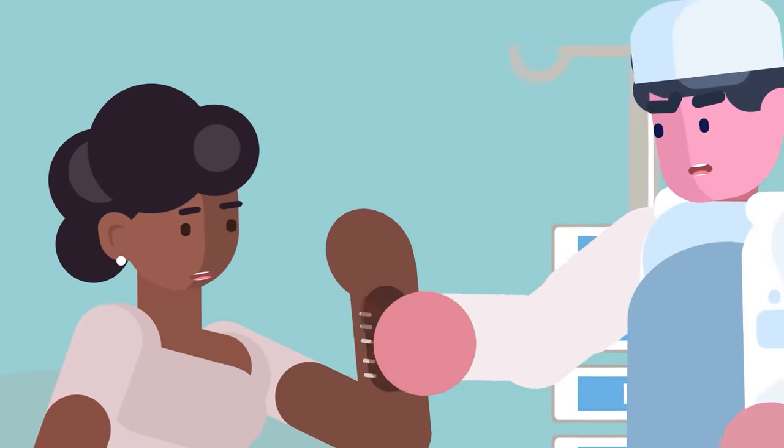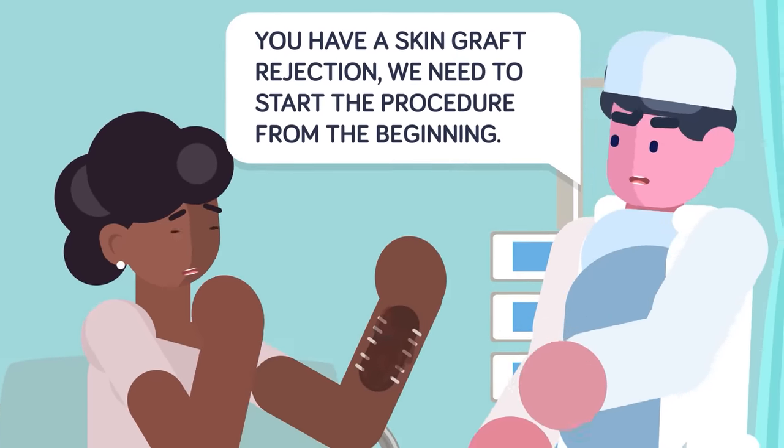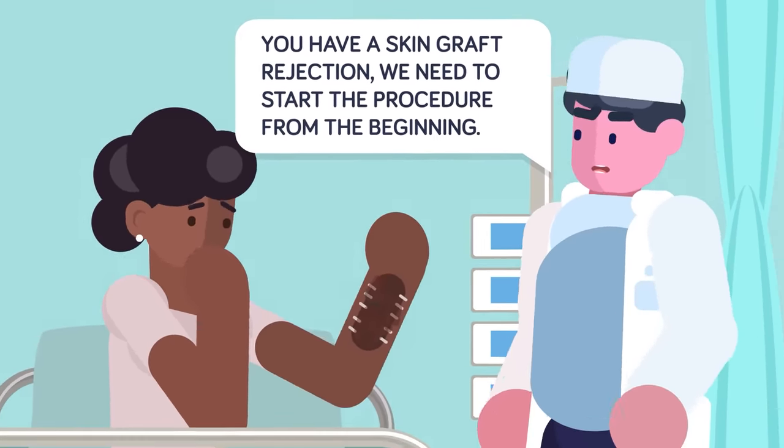The worst part of the skin graft is that if the body rejects it or it does not heal properly, the patient may need to go through the procedure all over again.